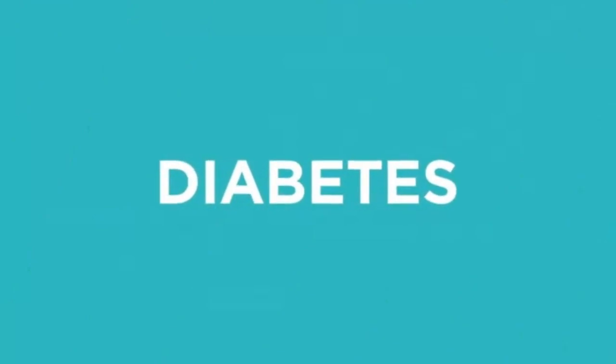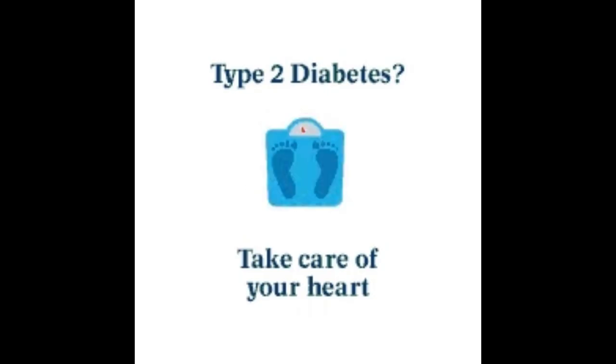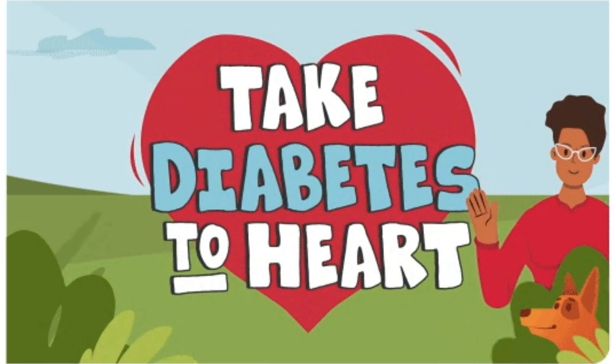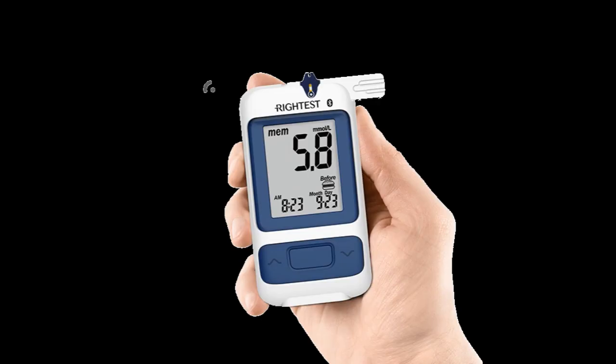Remember, blood glucose management is highly individualized, and what works for one person may not work for another. It is important for individuals with diabetes to work closely with their healthcare team to develop a personalized plan that suits their specific needs, lifestyle, and medical condition.